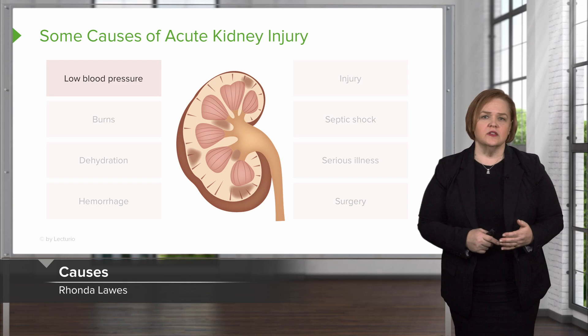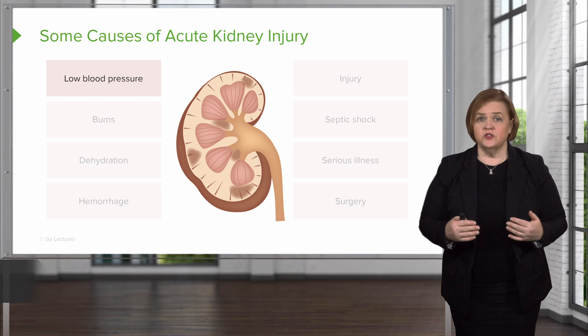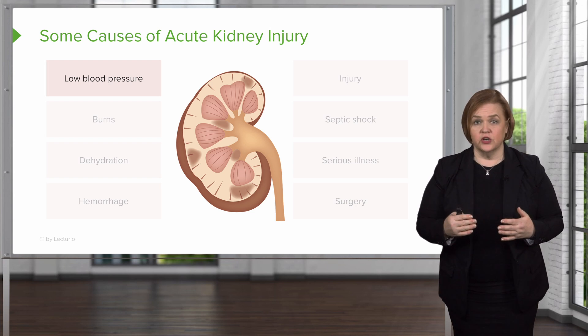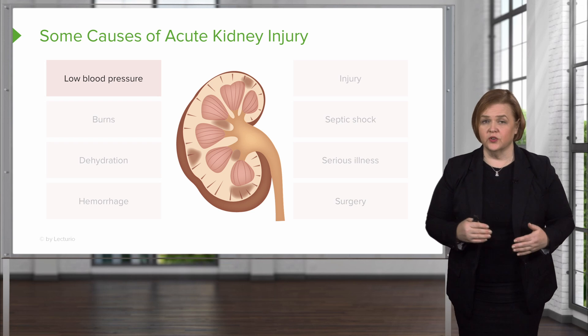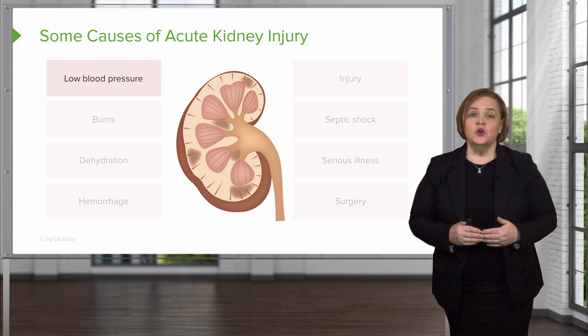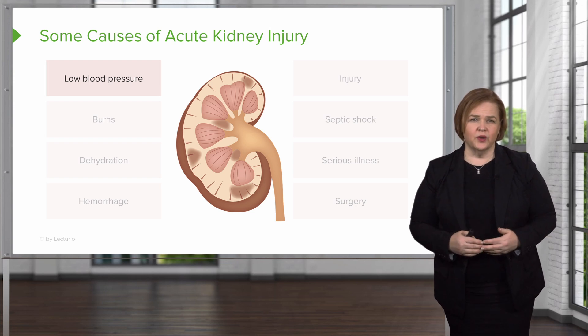Now I want to talk about some causes of acute kidney injury. This means if any of your patients are experiencing these things, you need to really be on your toes knowing that they're at risk for injury. The first one is low blood pressure — for any reason, low blood pressure means your kidneys are not going to be perfused well.